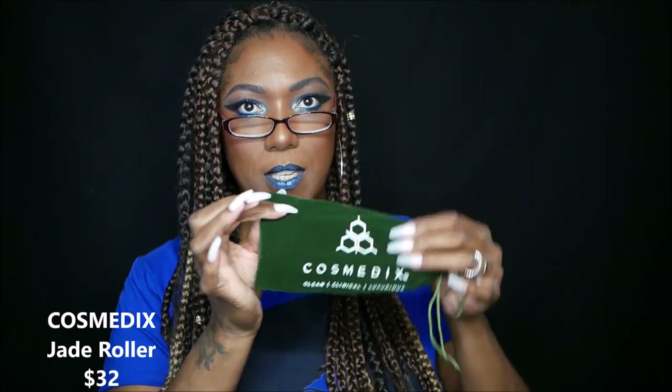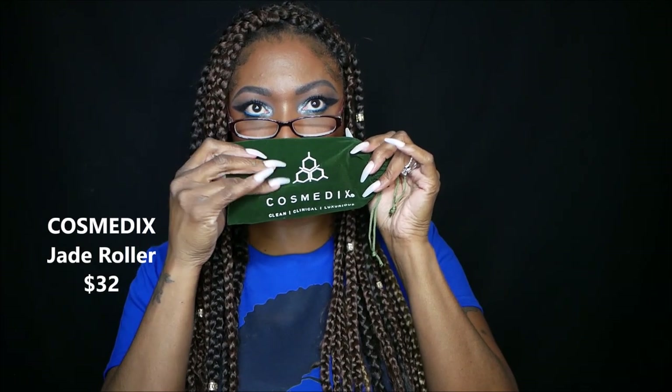I believe I paid $49.99 for this box to get all these goodies. The first thing is from Cosmetics Clean Clinical Luxurious — it comes in this cute little baggie, a nice green suede-type bag. It's actually a tool, not a skincare product. It's the Cosmetics Jade Roller, retailing for $32. It has a nice weight to it — very nice.